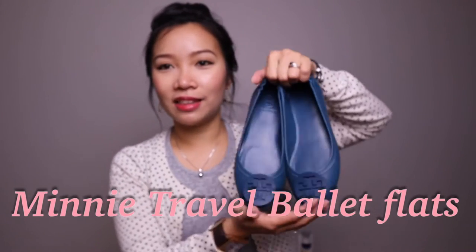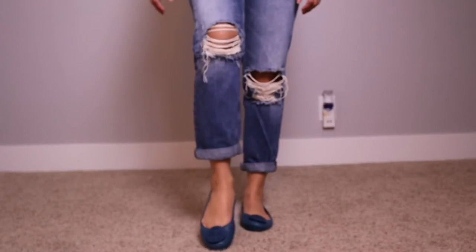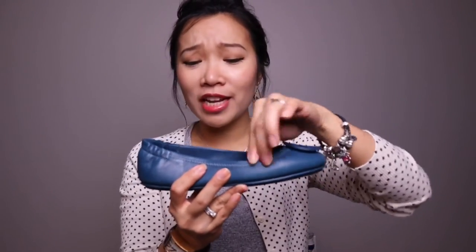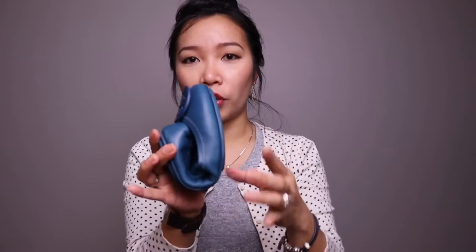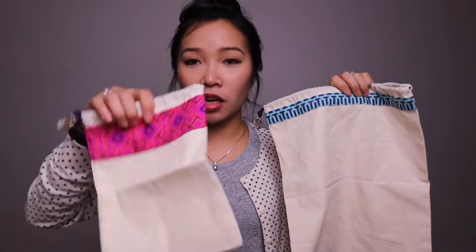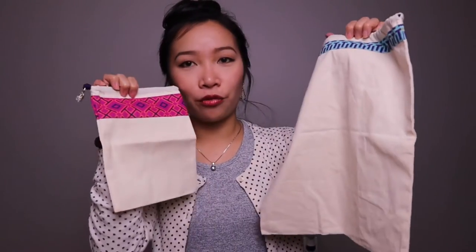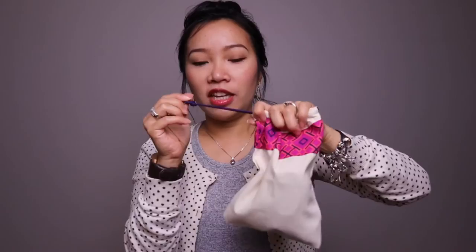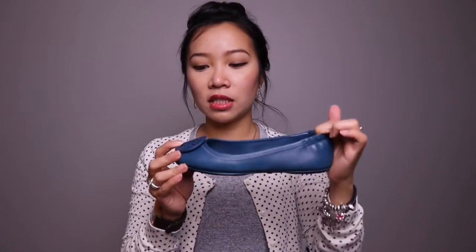Next up are my Mini Travel Ballet Flats. This is an absolutely beautiful color — a beautiful teal blue. It's very light and the leather is just really soft. In fact, you can even bend this and store it folded up. It comes with a small pouch, and as you know, Tory Burch shoes always come with a shoe pouch, but the pouch that comes with this one is a small travel pouch. So when you're traveling, you can simply fold this up and it fits nicely in the pouch. It's quite convenient to bring when you want to wear dresses or be a little bit dressier when traveling, and this is most of the time what I bring.